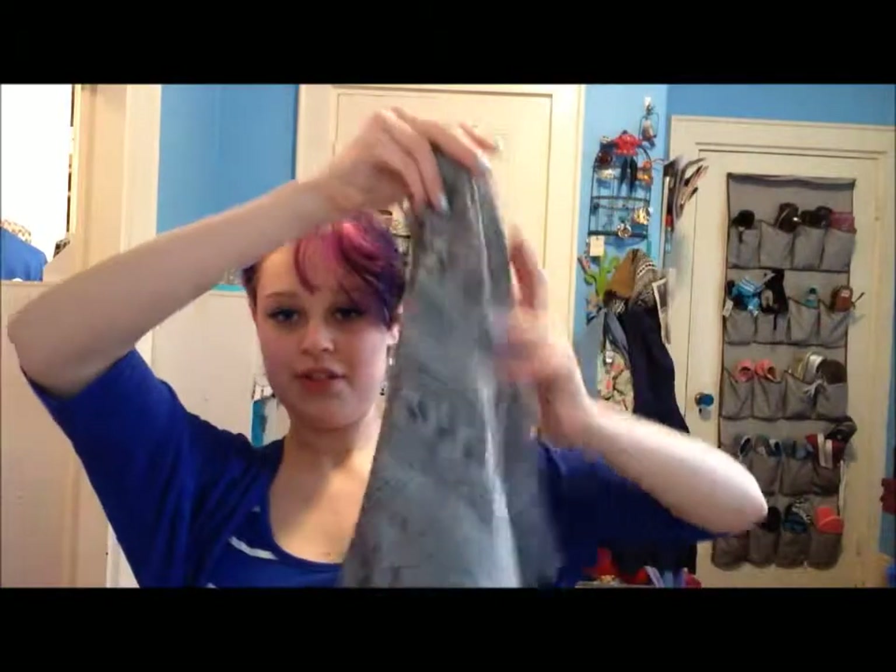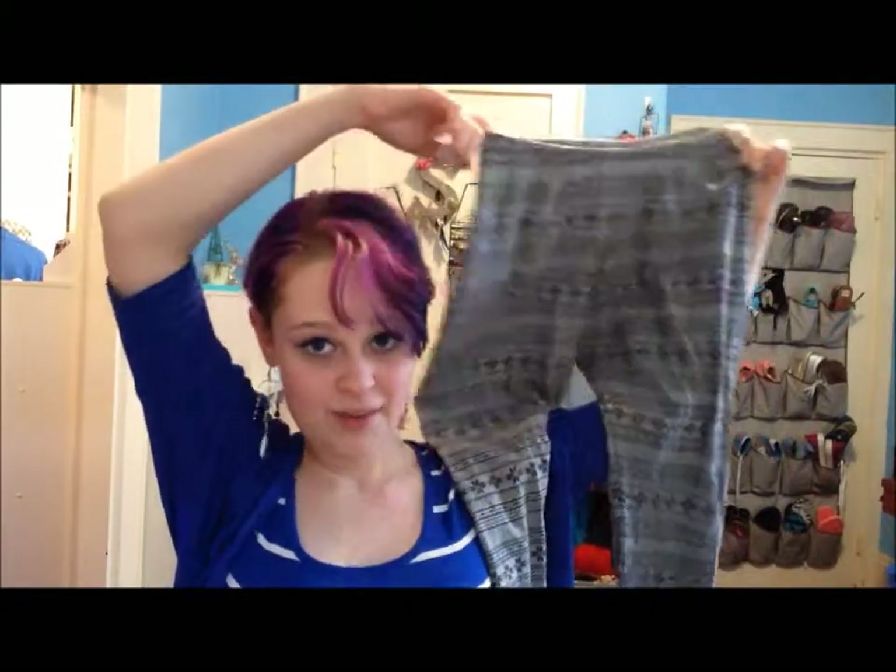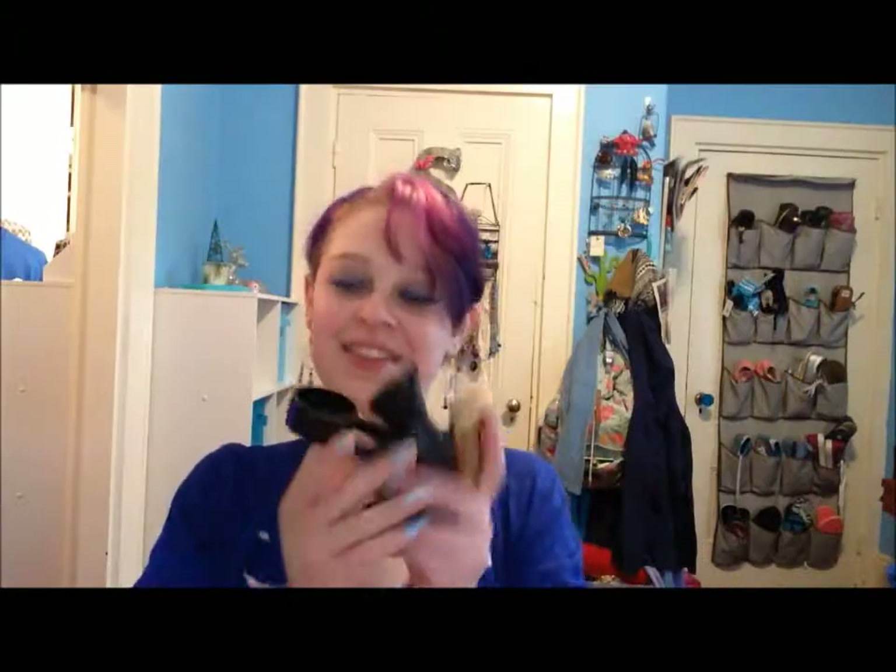Leggings, which I might have to keep — save them — because they're in a large, so I might have to save them for a few years till I grow into them, because I'm usually a small, or at most a medium with leggings. So these are large, so I'll probably have to wear them as like sleep pants.